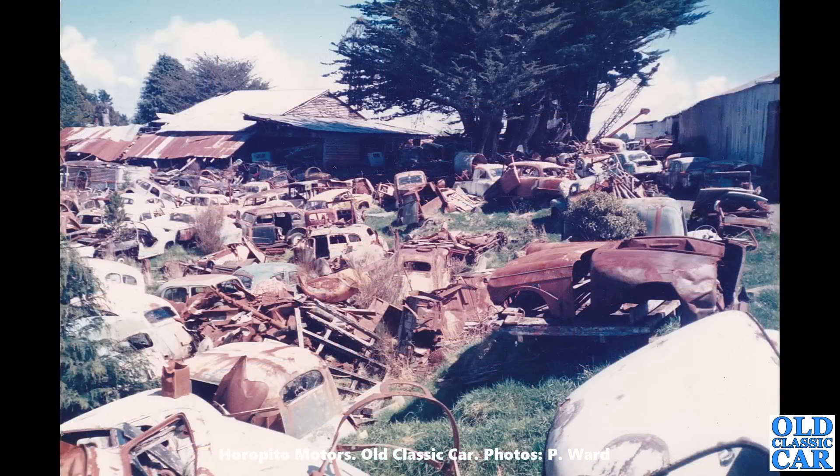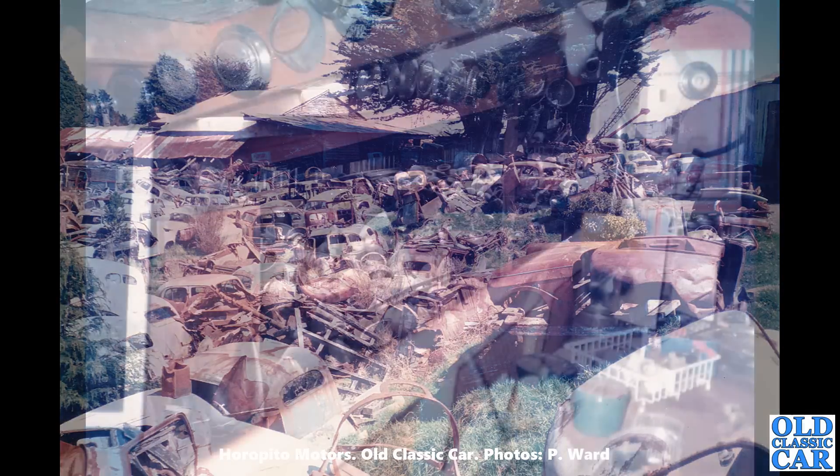Some of these photos have a date of 1979 on the back, so we're going back well over 40 years now. I'm sure the place looks very similar to this — I've seen walk-around videos taken in more recent years of this place and some of these vehicles are still there, but looking a lot worse than they did back in the late 1970s.